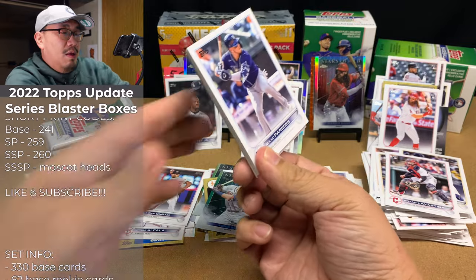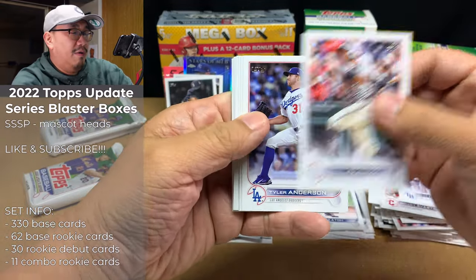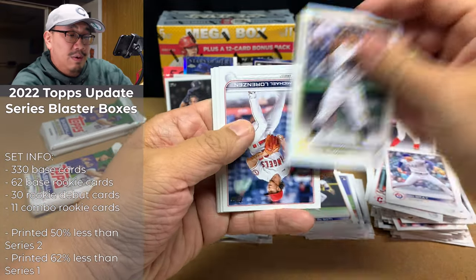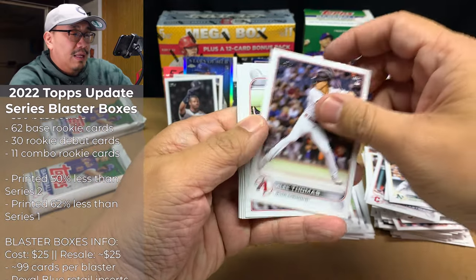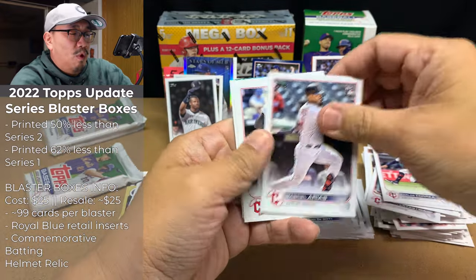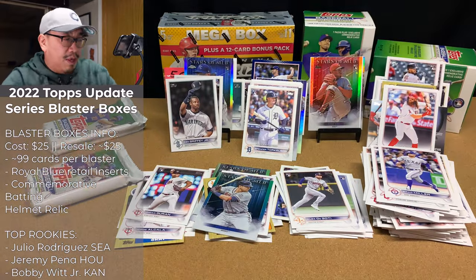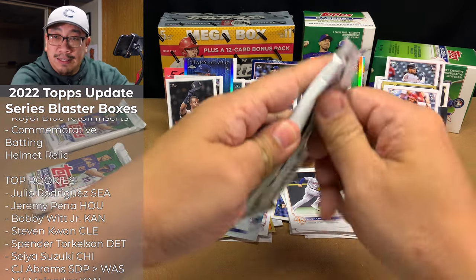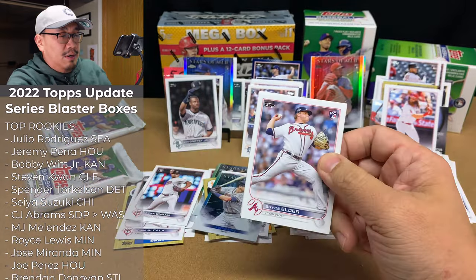Isaac Paredes, Michael Franco, Tyler Anderson, Alex DeGote, John Gray, Jack Sawinski — there's a nice one — Michael Lorenzo, Eric Thames, Alec Thomas, Carlos Correa, Gabriel Reyes, Eugene Brad Miller, and Hunter Green Stars of MLB. Holy cow — two blaster boxes and you just hit so many good rookies. It is crazy.